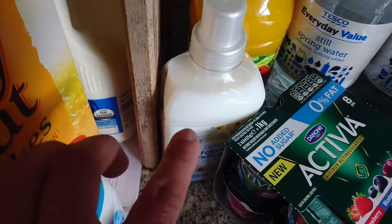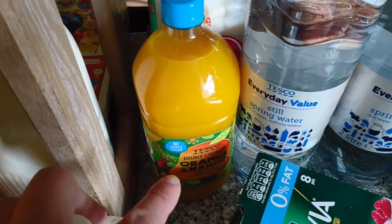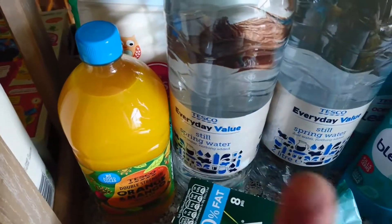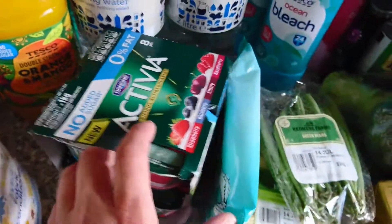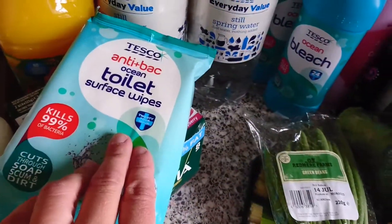I've got some non-biological washing liquid and some fabric softener, the usual orange and mango juice, two waters, some nappies, another pack of Activia yogurts — they're still £2 — and some toilet wipes.